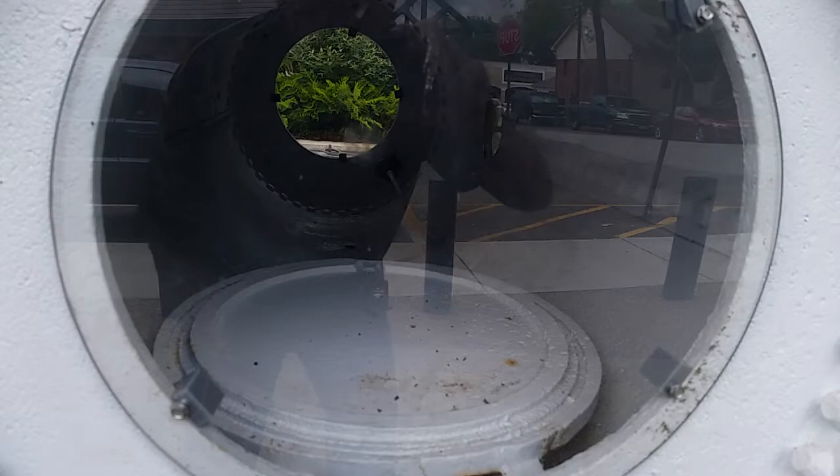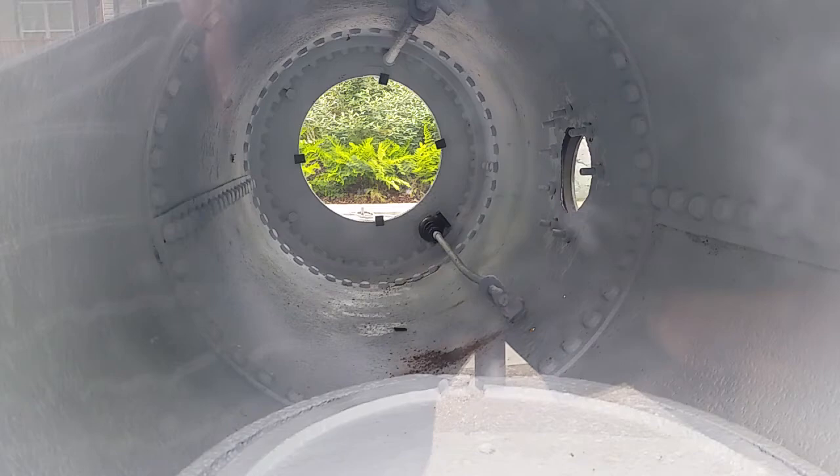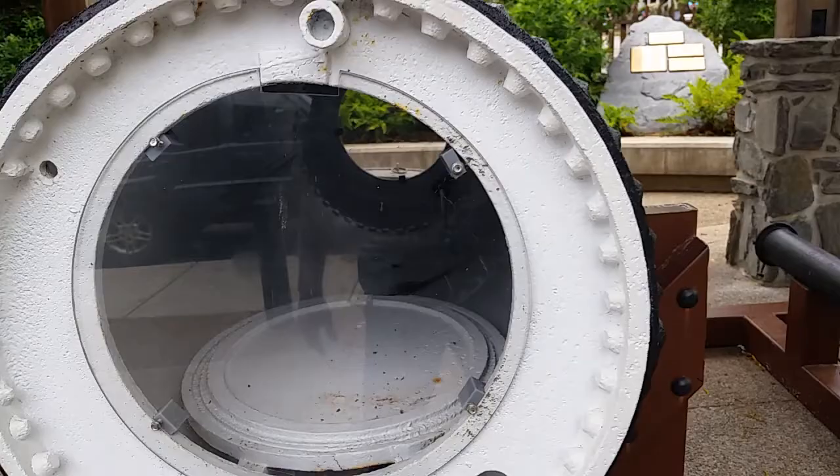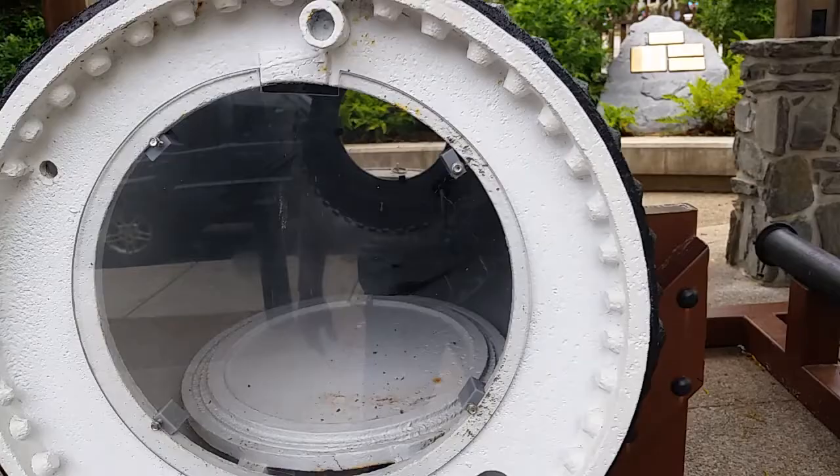So this would be on the top, and they would actually crawl through this down into the diving bell itself. You can see the whole thing where they would pull the hatch, close it, and seal it — there are some of the hatches here. It looks like you had to be kind of skinny to get through that hole as well.